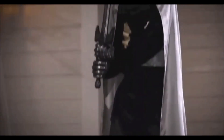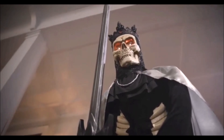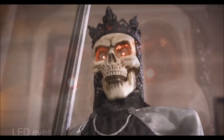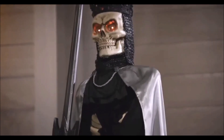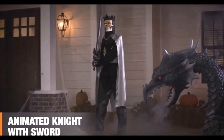This life-size soldier of darkness is fully outfitted for battle with his trusty blade, and will frighten all with his moving mouth and fierce LED eyes that glow. I'm ready for war. I will be victorious. So dial up the drama with this intimidating animated knight with sword.